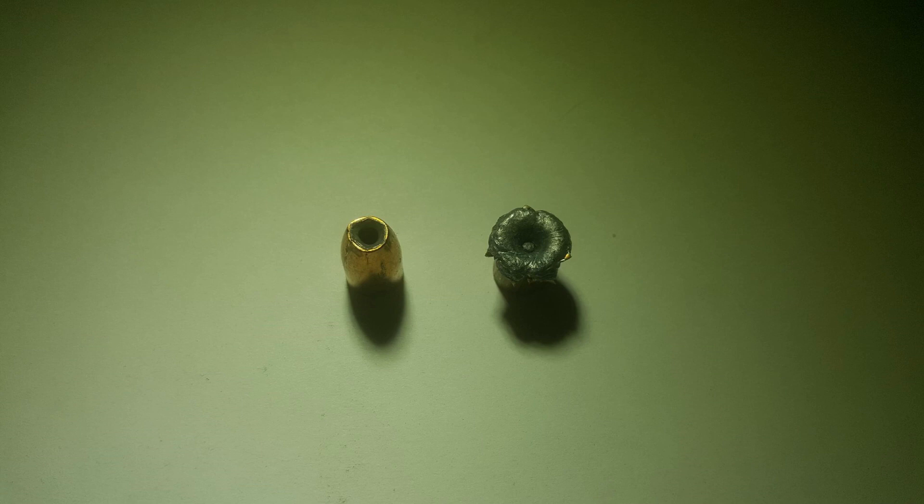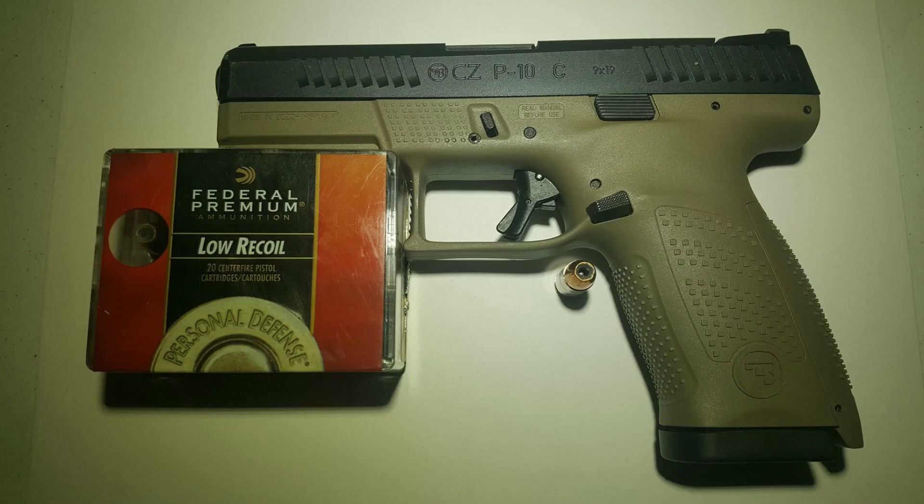Lastly, this test marks my 10th video in this round of 9mm testing, and I will be resuming testing with another cartridge — one that I haven't tested to date and one that I'm very excited about. Stay tuned for those tests coming soon. If you have any suggestions for rounds to be tested, please comment below. As always, like and subscribe to see more ammo tests, and thanks for watching.